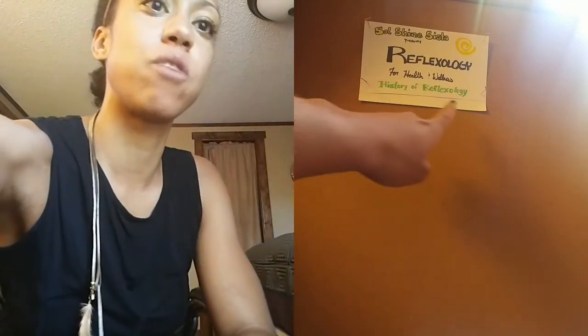Welcome, welcome. This is Sinead, your soul shine sister, here with our second installment of our reflexology learning series. And today's lesson is the history of reflexology.